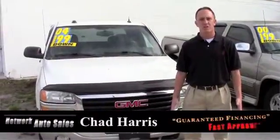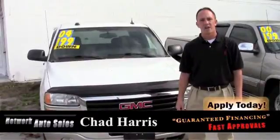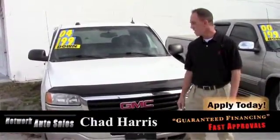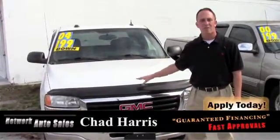Hey guys, this is Chad at Network Auto Sales again. I wanted to tell you about this 2004 GMC Sierra SLT loaded out. This is a two wheel drive, white exterior with the gray leather interior.